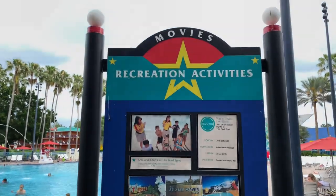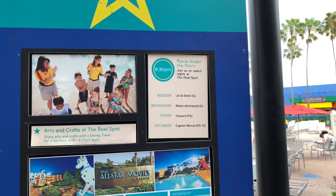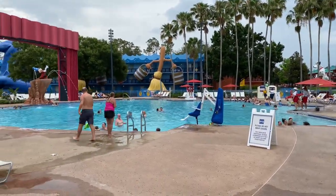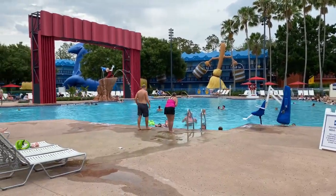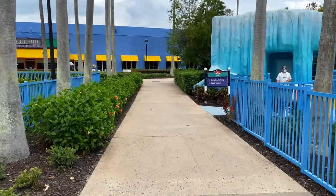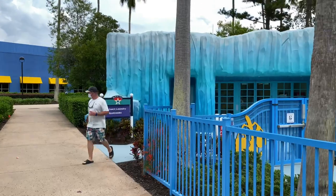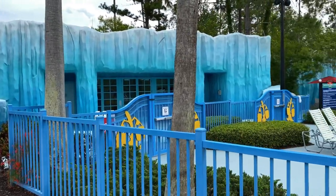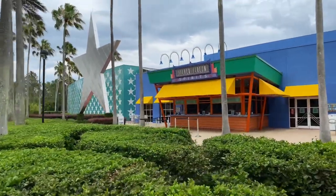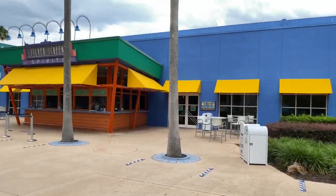All-Star Movies has some recreation activities. They offer arts and crafts at the Reel Spot and movies under the stars. Here's a look at the Fantasia Pool with resort guests relaxing, and here's a quick look at a splash pad for junior explorers. We're headed down the pathway over to the Toy Story section. There are some themed restrooms along with some laundry facilities. If you look over to your left-hand side, there's the large star just outside Cinema Hall and also Silver Screen Spirits.